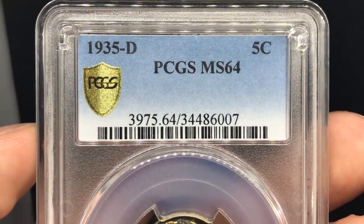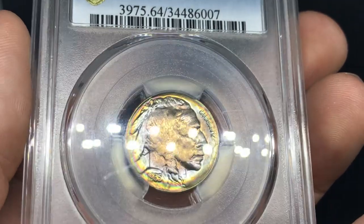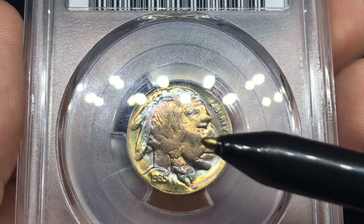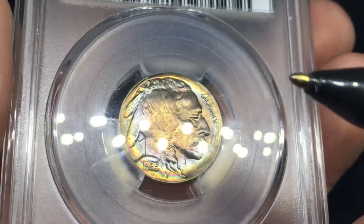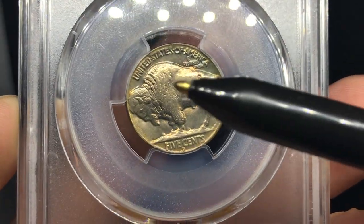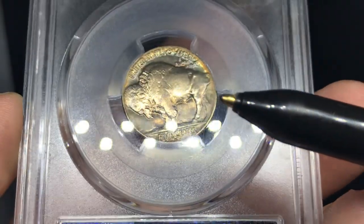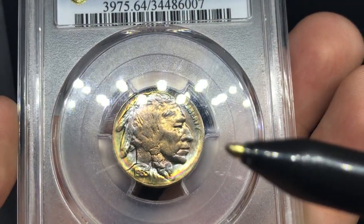Up next is a 1935D Buffalo nickel graded MS64 from the collection. I'm sending it in just to see what they think. It has a very soft strike on the face and a few dings — the main concern is over on the cheek. The color is really nice and the eye appeal is really nice, though I'm not sure what CAC will think about the color. The reverse has a few marks on the Buffalo and the strike is kind of weak. Still a beautiful example. I would give that coin a B — I'm right on the edge of B and C — but we'll see.